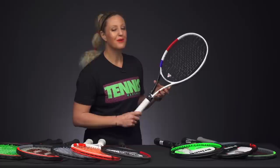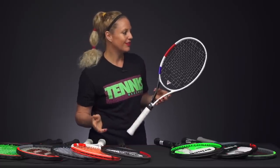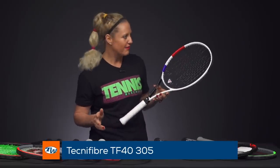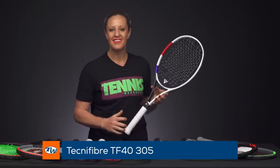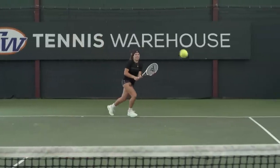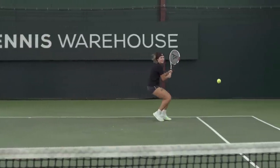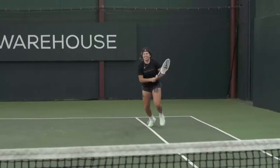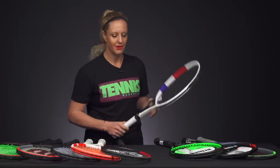From Tecnifibre, two of our playtesters are currently using this racket as their racket of choice — the TF40 305. This one has tons of feel, great precision, and is good at basically everything. Both Chris and Julie are using it and playing very well with it out on the court. If you haven't demoed it, definitely check it out. It's one of our favorites for sure.